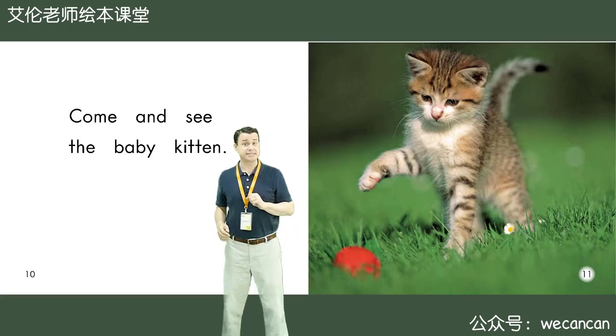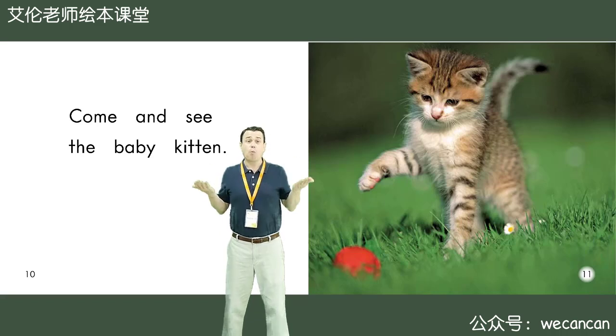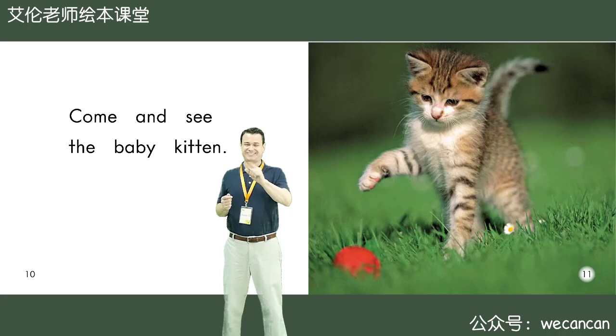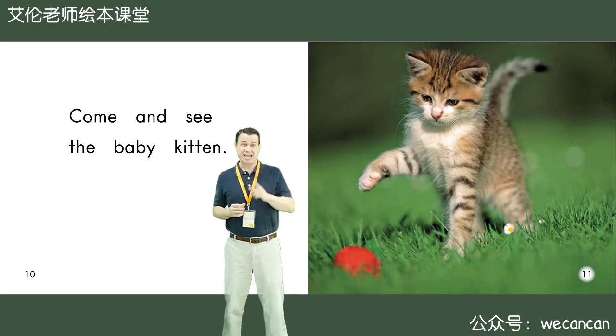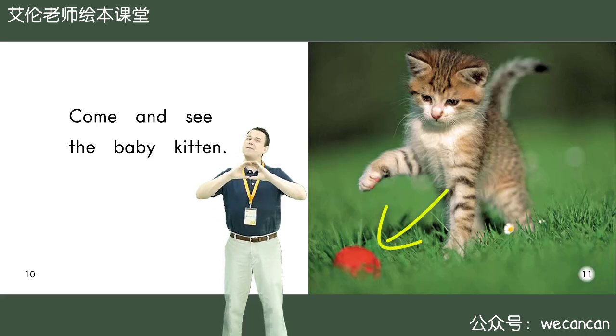Come and see the baby kitten. Friends, what is the kitten doing? Yes, that's right. The kitten is playing. The kitten is playing with a red ball.